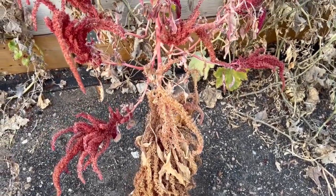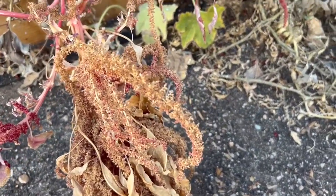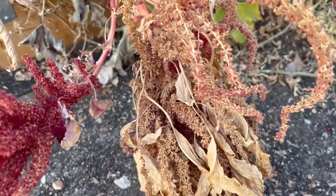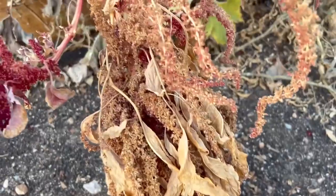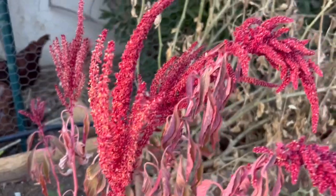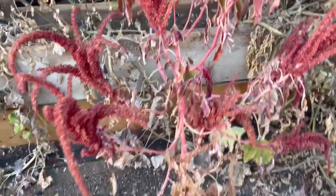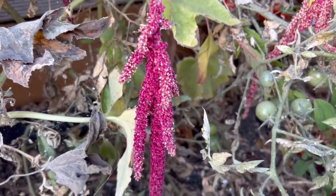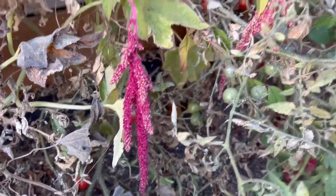Here's another plant that I grew not just for its beauty, but because I can feed this to my chickens as well. This is amaranth — it's a red amaranth. And here's a different variety of amaranth called Love Lies Bleeding. I grew this one to feed to my chickens as well.